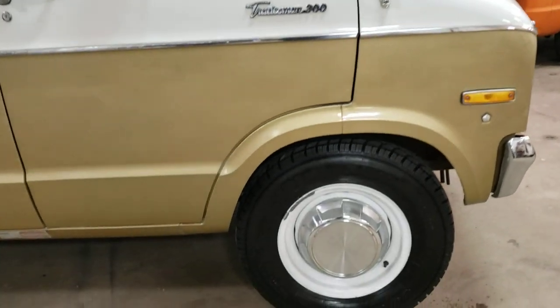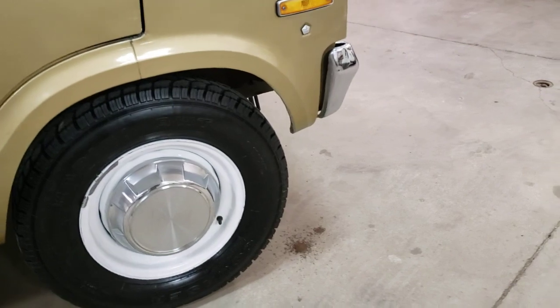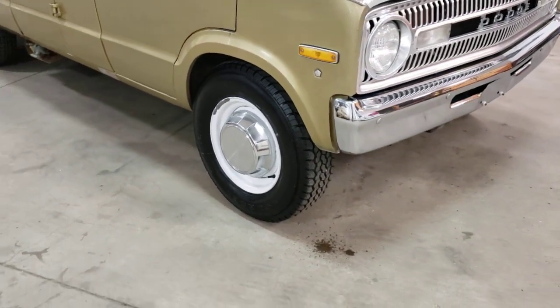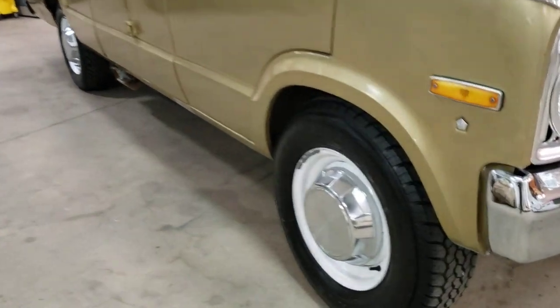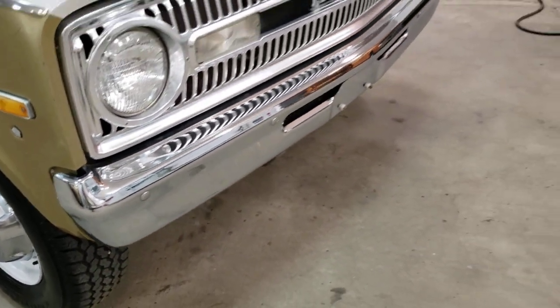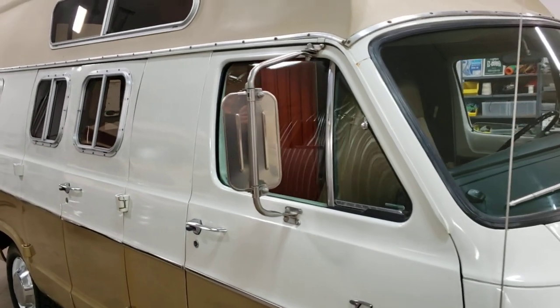The body is rust-free. Tires on it look about new — they are 16s. These come originally with 16.5s, which are kind of hard to find. The rim's been upgraded to a 16-inch rim, so the tires are in great shape. Chrome's nice. Paint's nice. I love the old West Coast type mirrors.